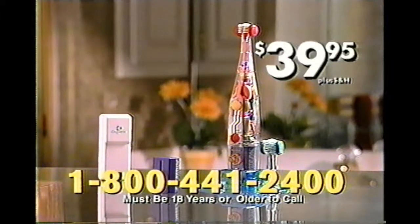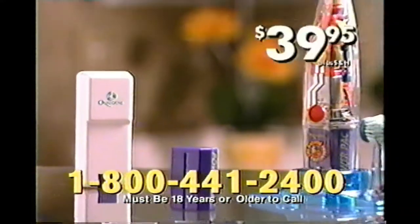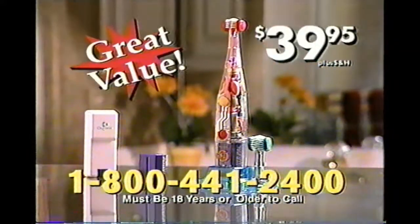Best of all, for $39.95, you get everything: the 60-second time machine, the charger, the brushes, and the stand — all for $39.95. That's less than the price of one cavity.